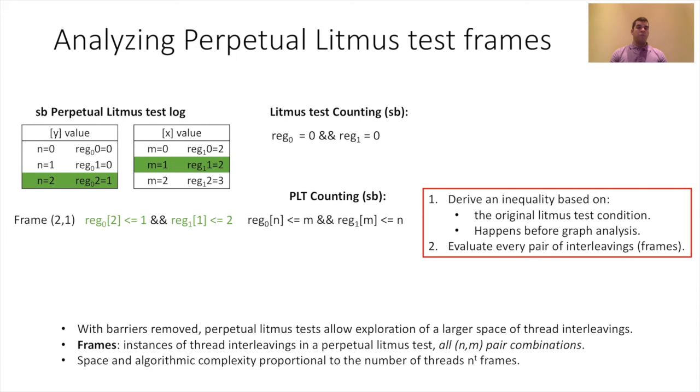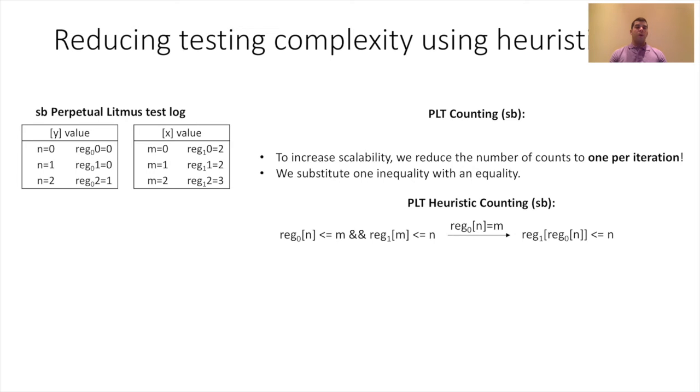The counting stage is time consuming. The exhaustive counting and analysis for perpetual test frames has complexity polynomial in the number of gradient threads. The exhaustive approach can generate consecutive outcomes satisfying the same condition because one thread may run ahead or behind the other. The heuristic, however, finds just the first instance of the chain. To create the heuristic, we substitute one inequality with an equality — specifically, the first instance that satisfies the inequality.